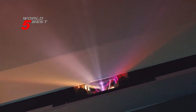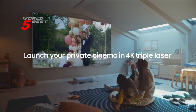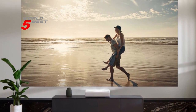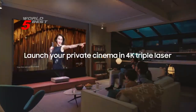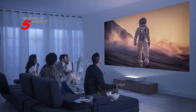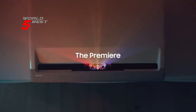In conclusion, the Samsung Premiere SP-LSP9TFAXA is a highly recommended product for anyone looking for a top-of-the-line home cinema experience. Its innovative technology, compact design, and powerful audio system make it an excellent choice for movie lovers and gamers alike. The built-in voice assistance and enhanced picture quality further elevate the viewing experience, making this projector a must-have for anyone looking to upgrade their home entertainment setup.